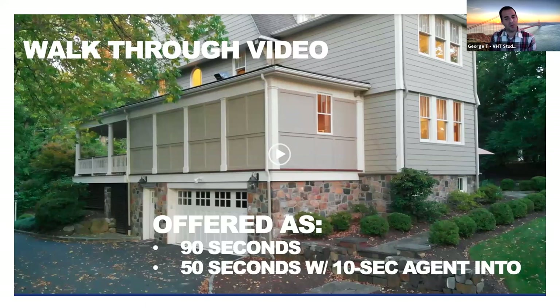With walkthrough videos, we offer two varieties. The first is a traditional 90-second walkthrough video provided branded with your information at the end, and unbranded for MLS and your property website. The second type is a one-minute walkthrough where the first 10 seconds include your introduction to the property, and the remaining 50 seconds feature up to seven clips of the home you want to highlight.